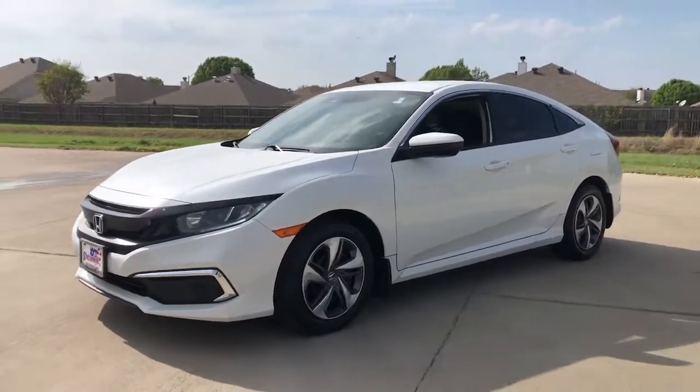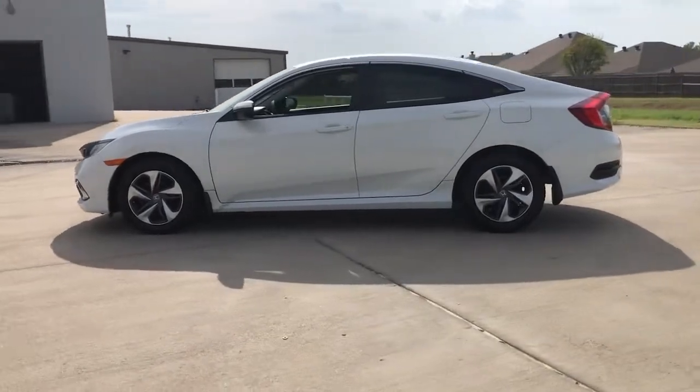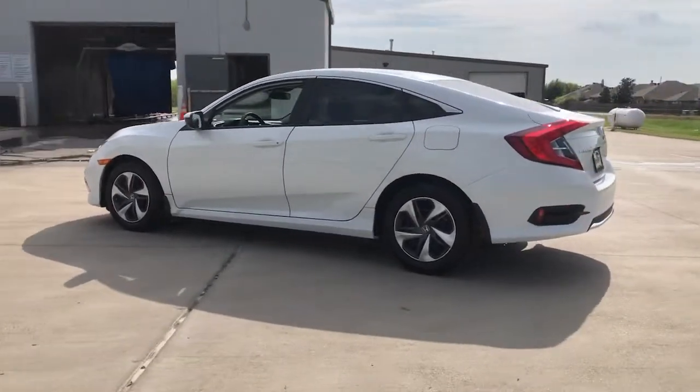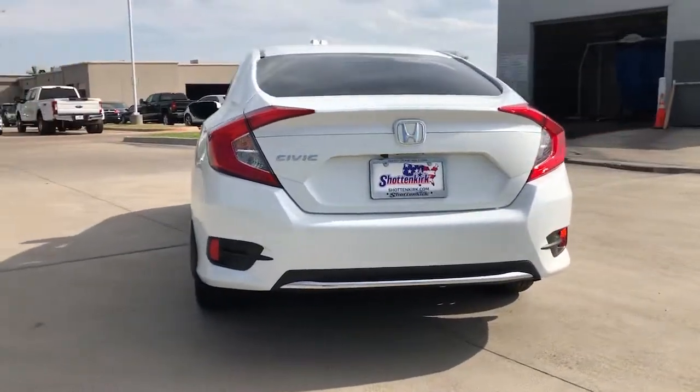Can you see yourself in the 2021 Honda Civic? This vehicle is an outstanding buy with fewer than 15,000 miles on the odometer. You'll look smart and sporty in the Civic sedan.